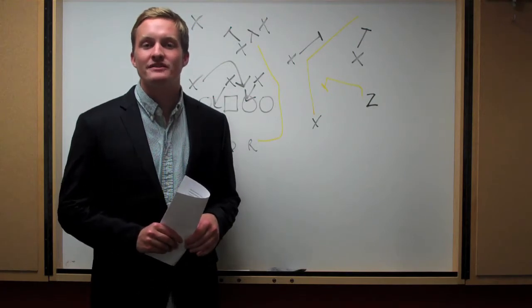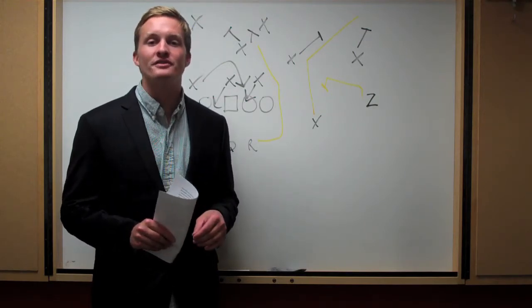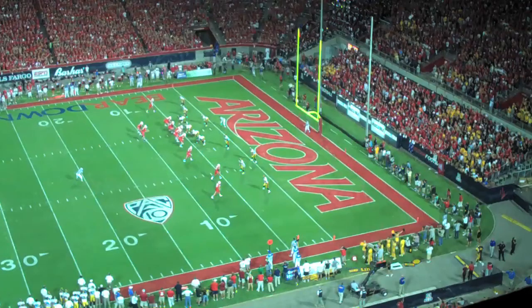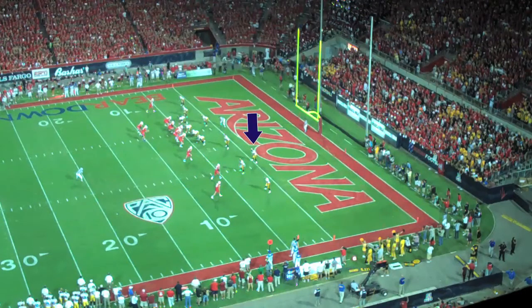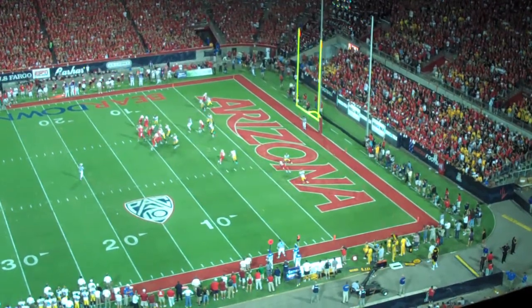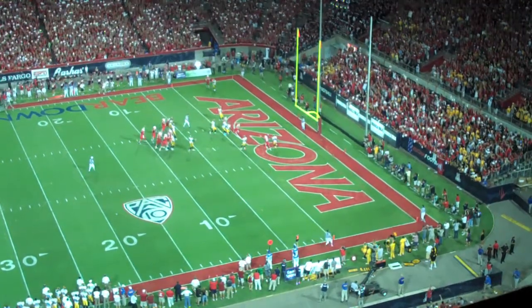We'll start with the first touchdown of the game: a four-yard pass from Nick Foles to his roommate David Douglas. Arizona's in the shotgun with trips to the right. Iowa's deepest safety is lined up in the end zone and is responsible for taking the first receiver that crosses his face — in this instance, it's David Roberts' clear route. As Roberts sprints upfield and turns the safety's shoulders to the sideline, David Douglas runs a delayed drag route. The slight hesitation allows Roberts to clear out the safety and open up the middle of the field. Douglas is pretty well covered, but he gets good inside position and allows Foles to make the throw.